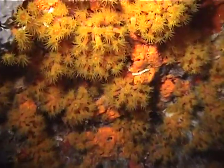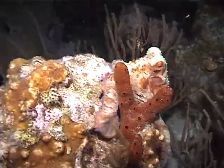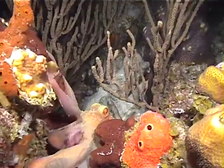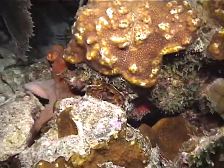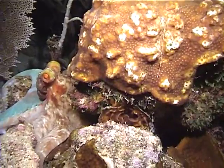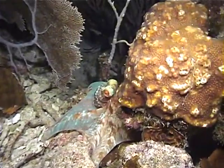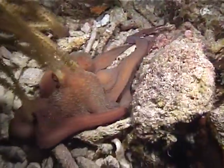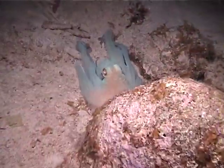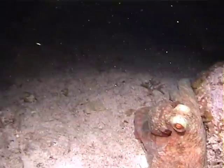During a night dive, we see orange cup coral feeding with its polyps exposed. Here is a camouflaged Caribbean Reef Octopus. These shy creatures are usually seen exclusively at night. One can readily see its ability to change shape and color, attempting to meld into its surroundings for protection. Here we see it spread its body in a distinctive parachute pattern to attack and engulf its prey.